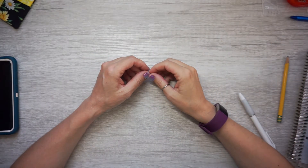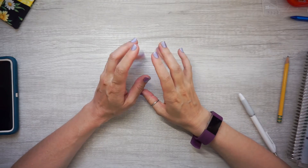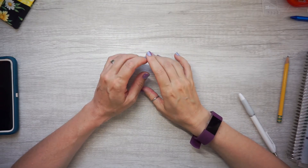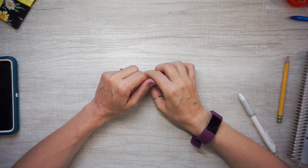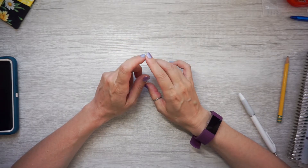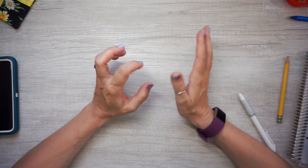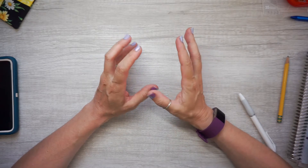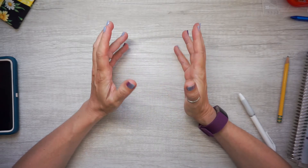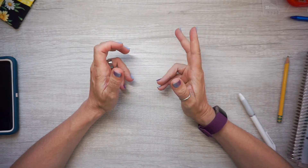Hey guys, Sarah here from Southpaw Planning. Today I'm going to set up my new journal, but first I wanted to go through the thought process of picking my new journal and also show you the transitions that I've gone through in picking journals.